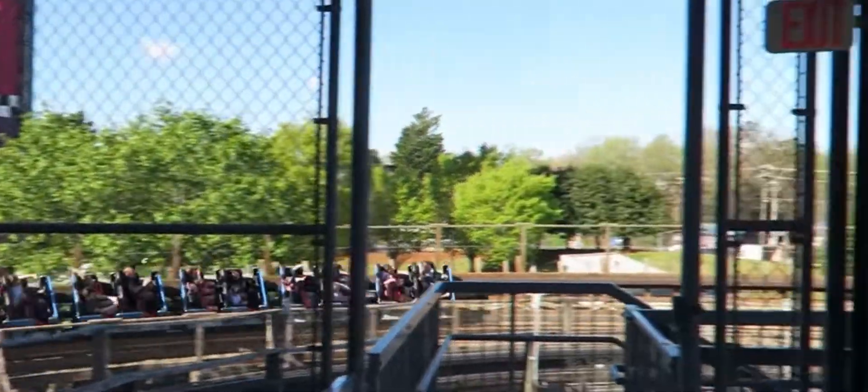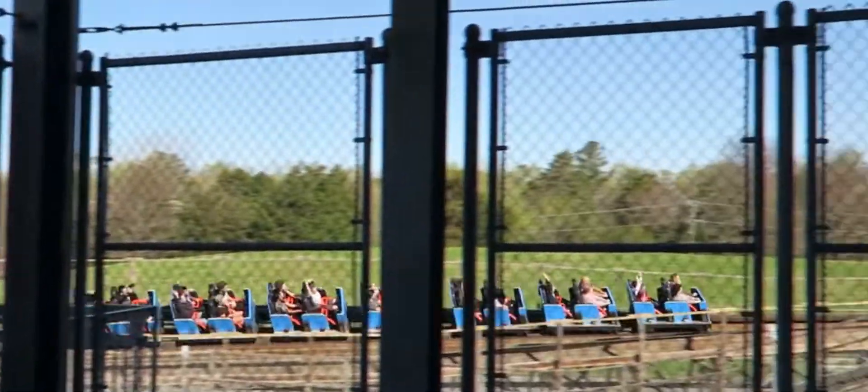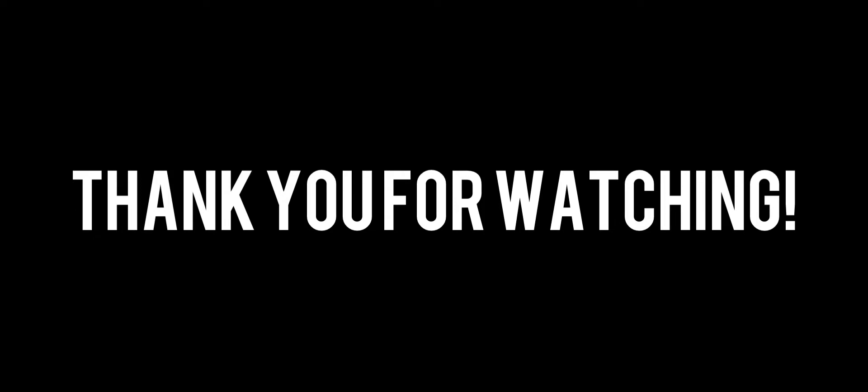Anyways, that's about it for this video. I hope you guys enjoyed, and thank you for watching. This has been Alana from Coasterverse, signing off.